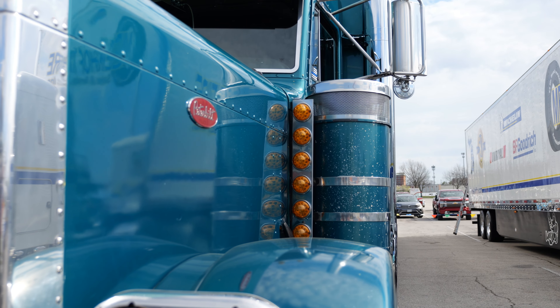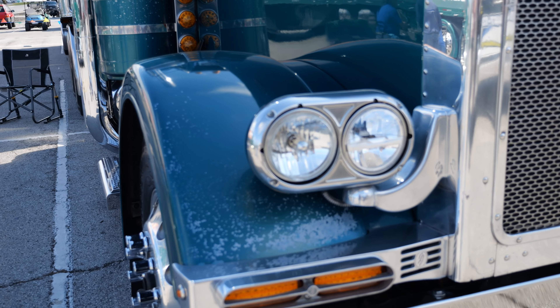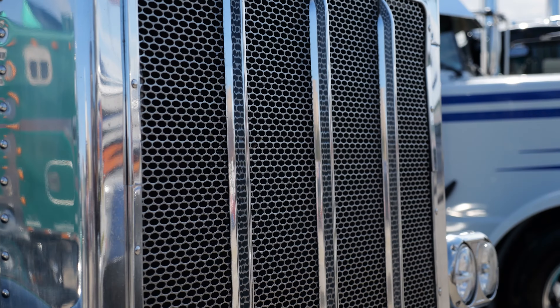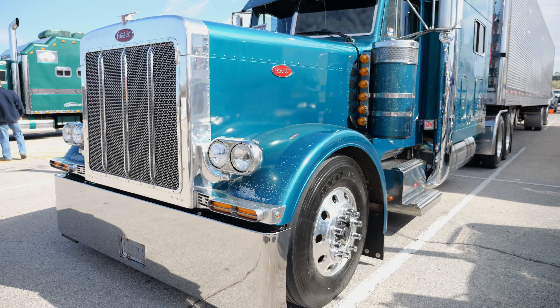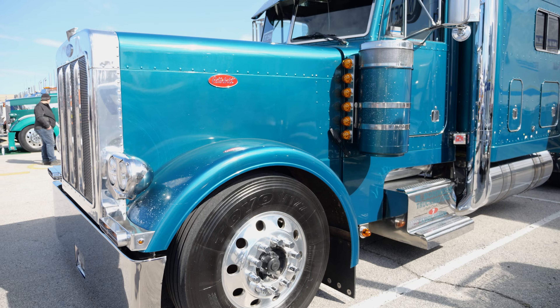Basically since I've owned it, I've pretty much replaced everything in it and on it except the cab, the sleeper, the hood, the frame rails, and the interior. So I do have a lot of battle scars on it.